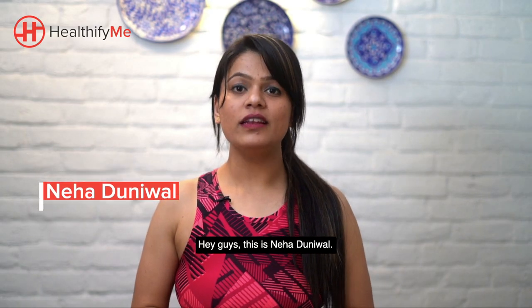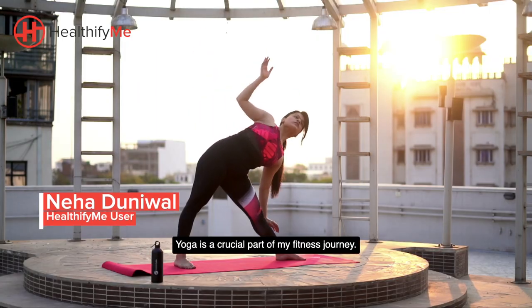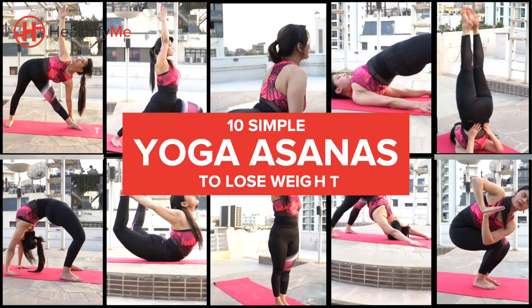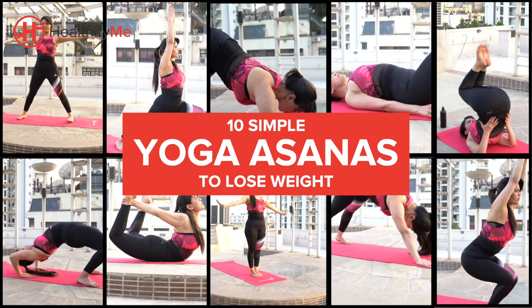Hey guys, this is Neha Dunival. Yoga is the crucial part of my fitness journey. Today I'm here to share some simple yoga asanas which helped me lose weight and which may help you too.